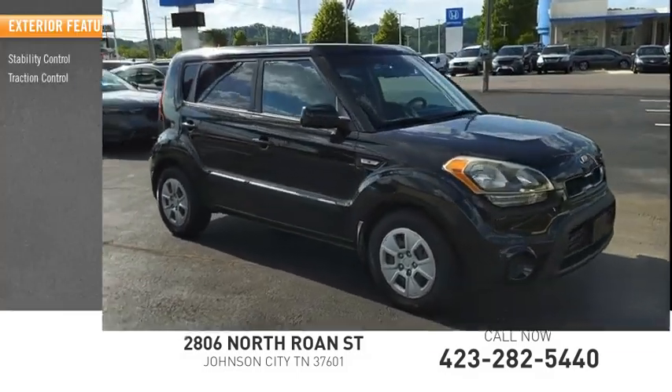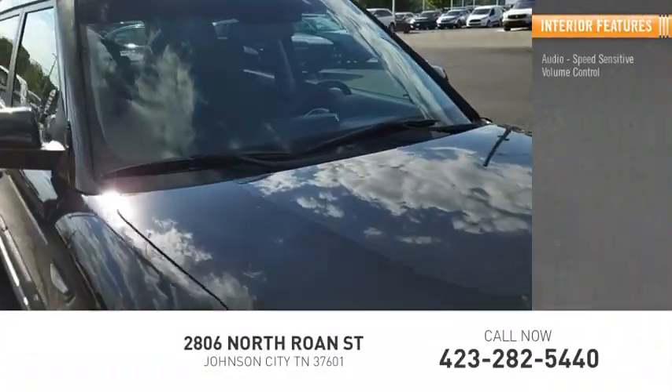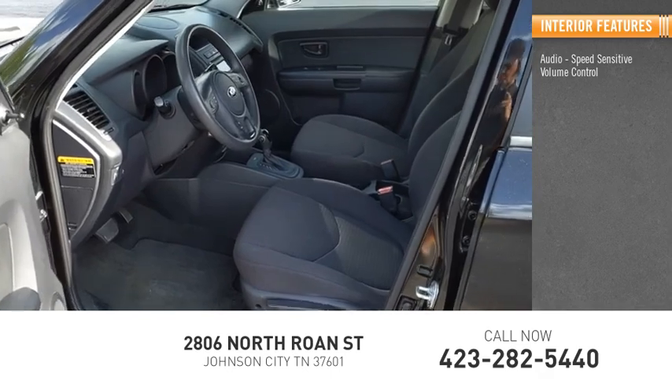Stability control, traction control. Inside you'll find audio, speed-sensitive volume control, cruise control.